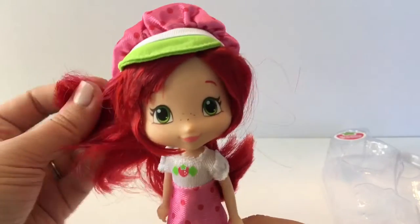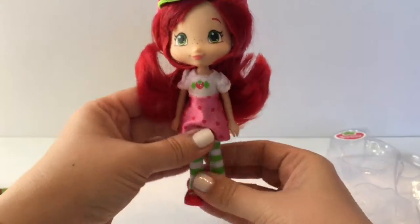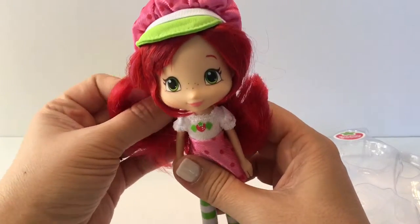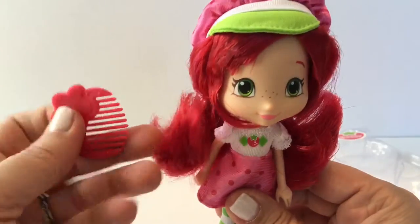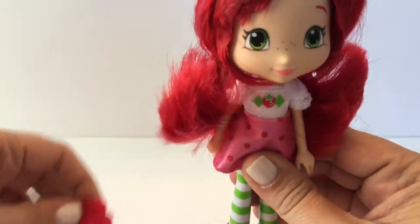So here's Strawberry Shortcake. Look how pretty she is — she's so cute! And if you take and sniff her real quick — oh, she smells so good. She smells just like strawberries. And then you've got this little brush that you can brush your hair with. She's adorable, look at her.